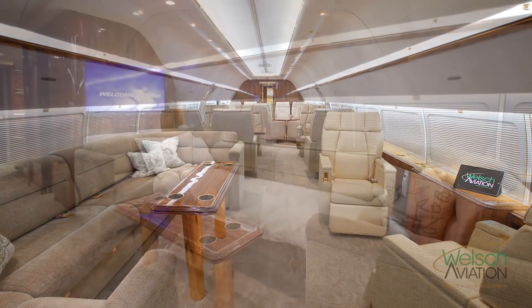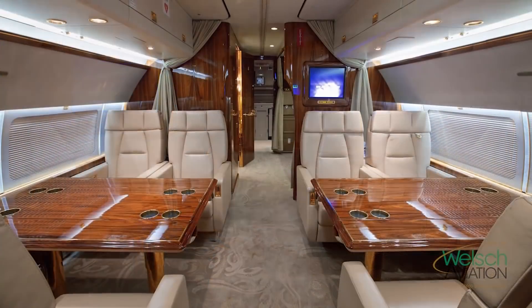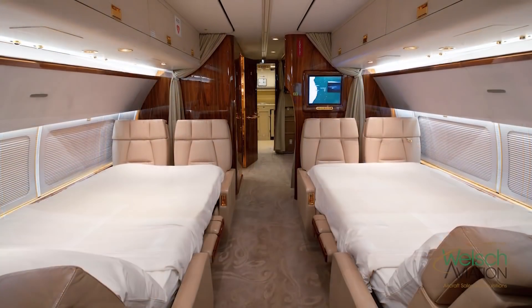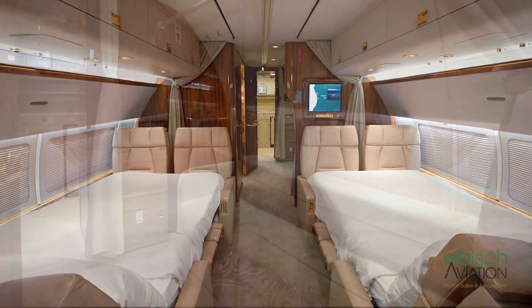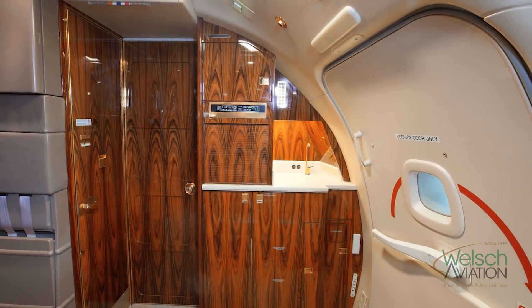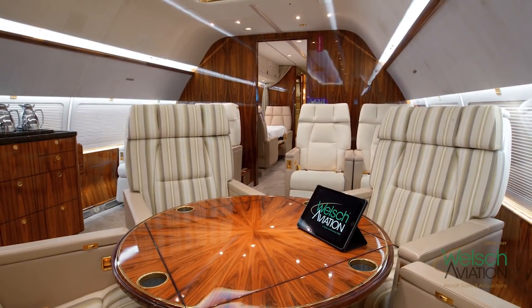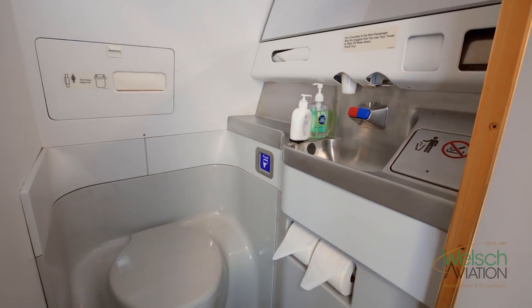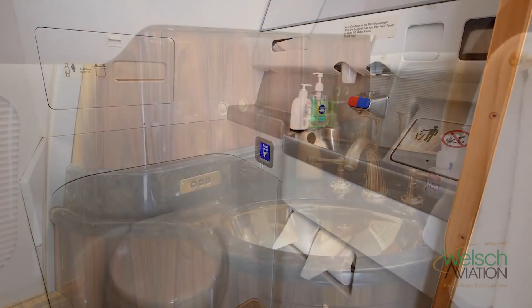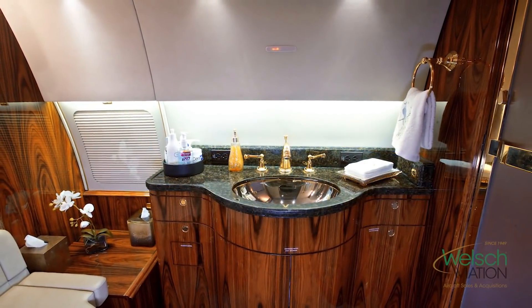It has two divans that make into beds. In the stateroom there are tables that fold into beds and are very comfortable. Also in the interior, there are different compartments so you can close the doors to separate everything and have more privacy. It's configured with three lavatories: a crew lav up front, a mid VIP lav, and an aft stateroom VIP lav.